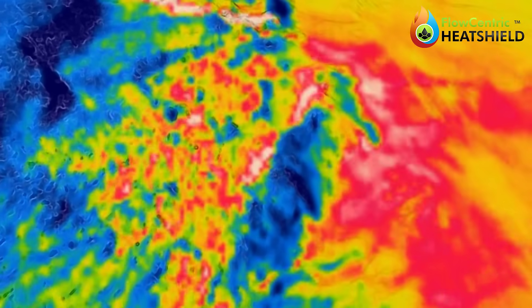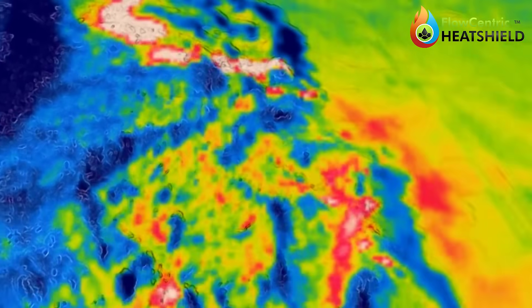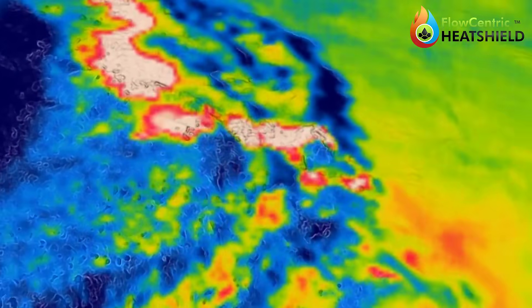In the reactive treatment stage, where coal oxidation has already commenced and the environment is on the verge of ignition, Flow-Centric Heat Shield can be applied to impede and rapidly extinguish the combustion.